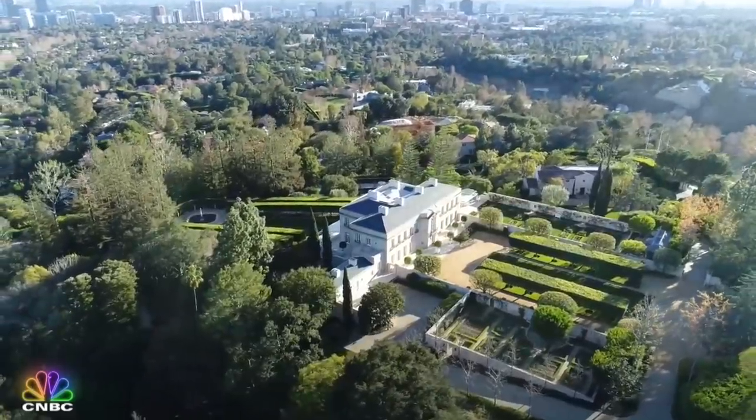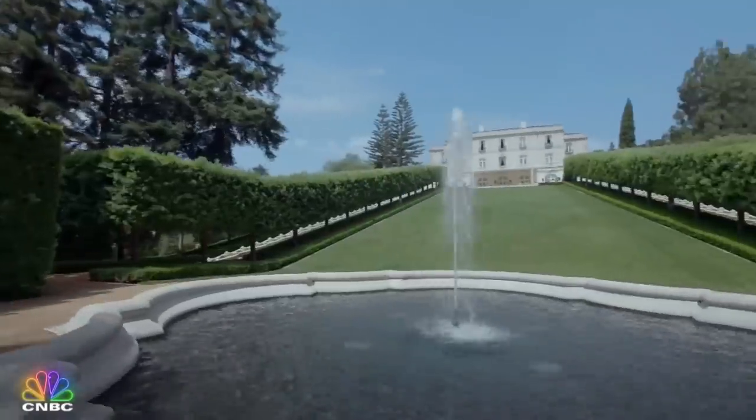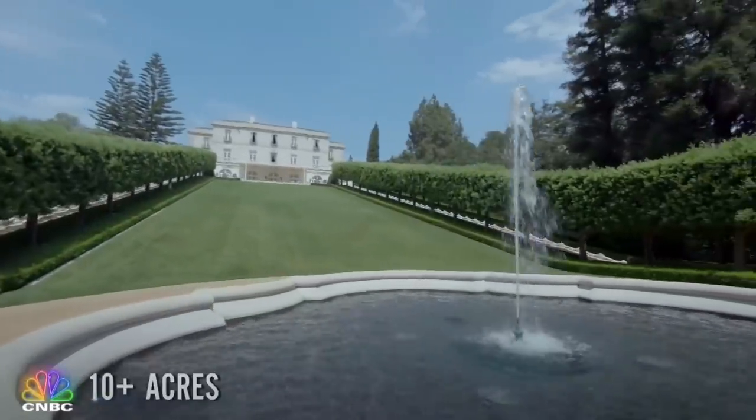The mega discount lured in Lachlan Murdoch. He's the CEO of Fox and the son of billionaire media mogul Rupert Murdoch. Here's a look around his new mega compound.